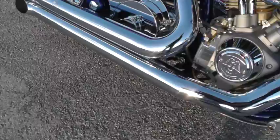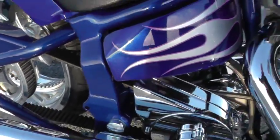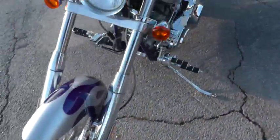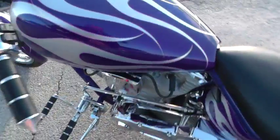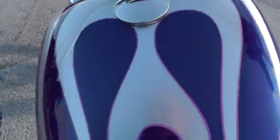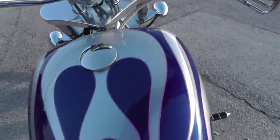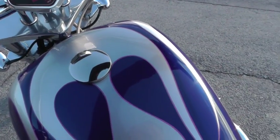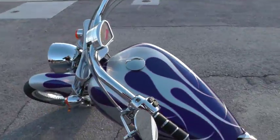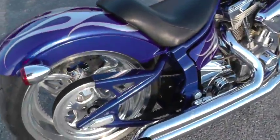It's got the Saxon exhaust on it. We'll fire it off and see what it sounds like. It's got 7,017 miles on it — not many miles. Fires right up. It's good and strong.